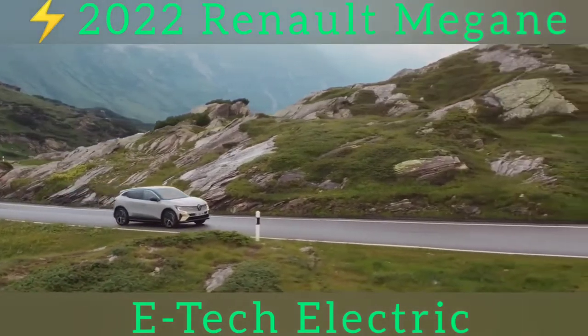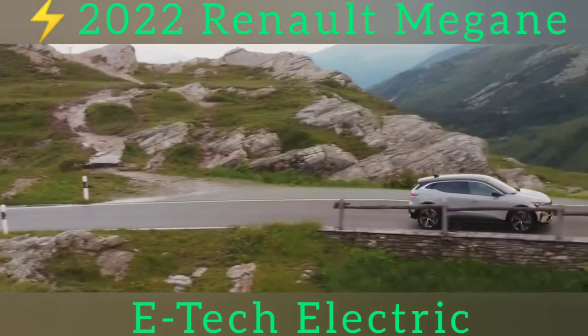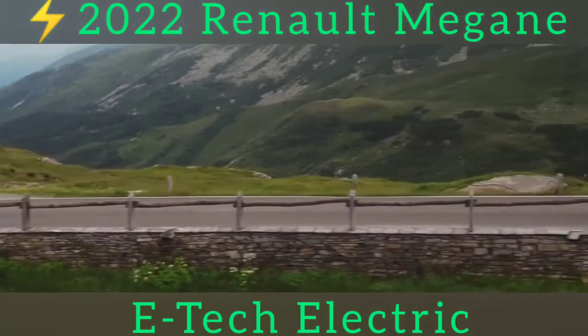This is also an important car for Renault, since it's the first model to sit on its new EV-specific modular platform, the CMF-EV.